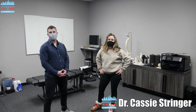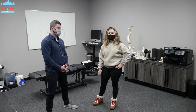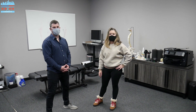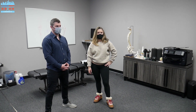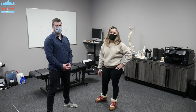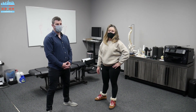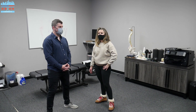Hey guys, it's Dr. Cassie Stringer here down at Reedsport in Old Town with Dr. Sean Cooney. He's going to get me adjusted today, full spine. Dr. Cooney owns a chiropractic clinic in Old Town on Wall Street, so if any of you guys are in Old Town, please stop by, please call Reedsport. And again, subscribe to our YouTube channel and check out some great adjusting videos.